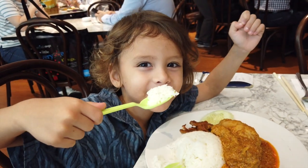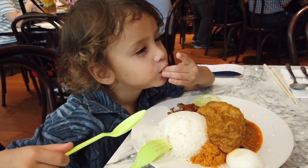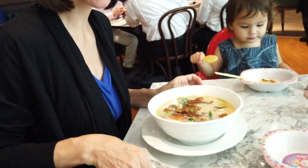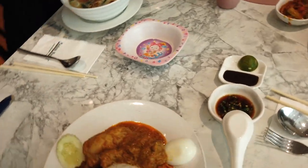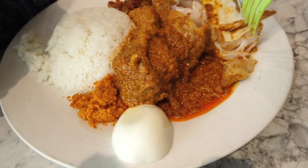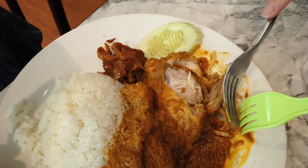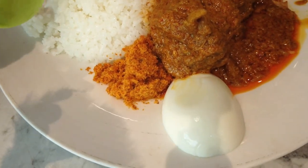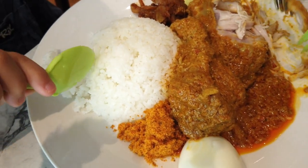This is coconut-cooked rice. Have one of your cucumbers, Haru. So we have curry chicken here with a boiled egg. I think that's sambal back there, and some ground-up anchovies. With some fragrant coconut-flavored rice.